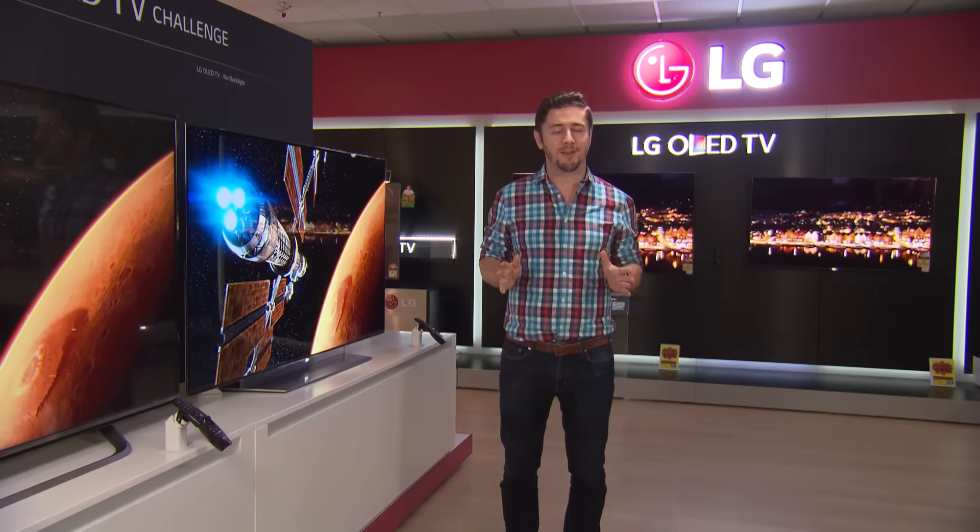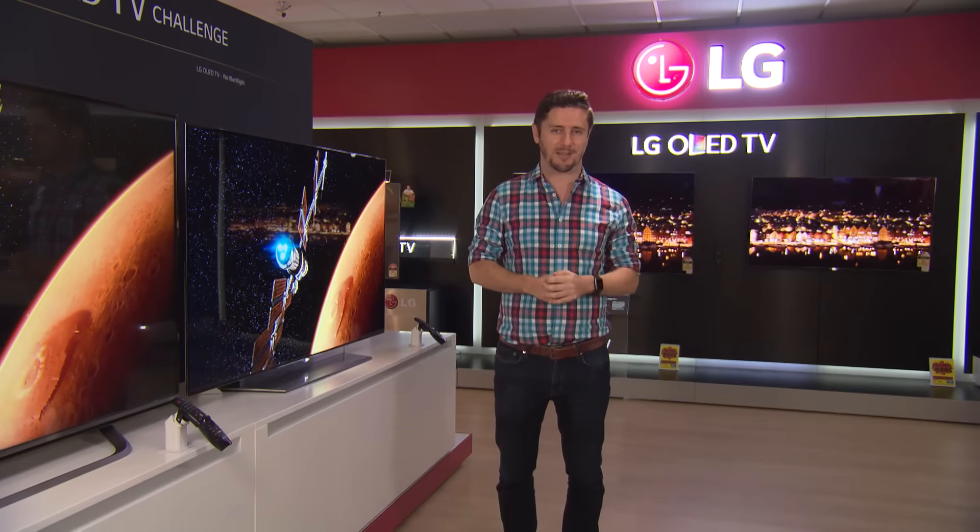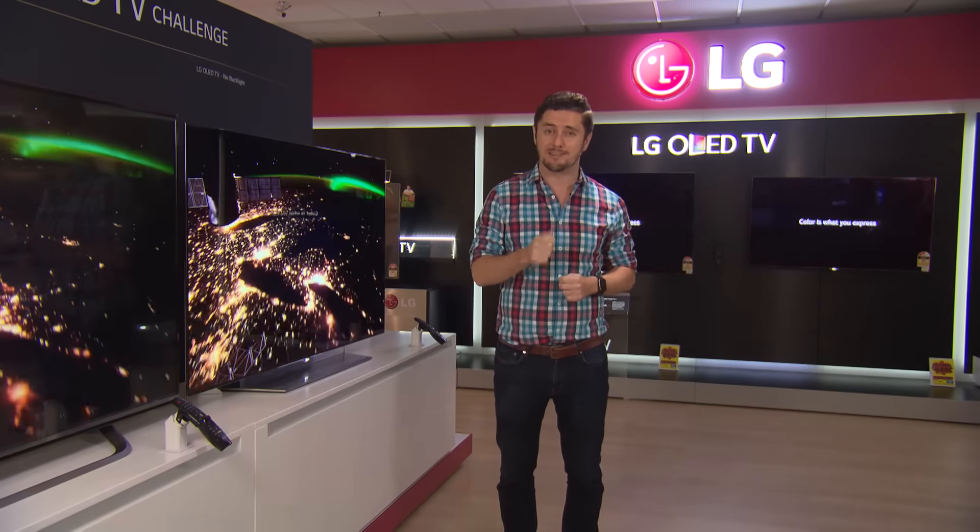But don't take our word for it. Go down to the stores and take the OLED challenge. You really will see the difference for yourself.